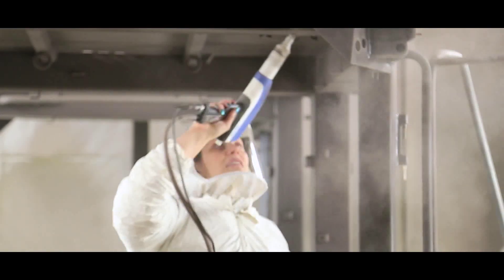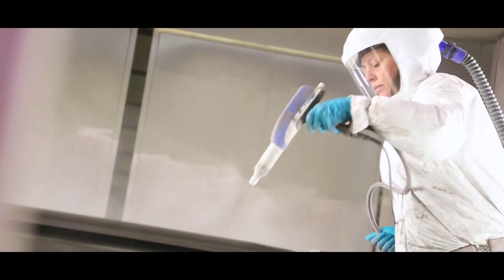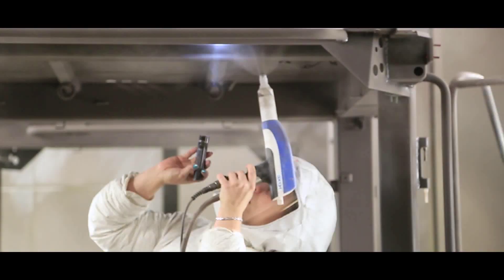Whether it's trying to get powder into corners in the most efficient manner, or putting on a heavy film build without back ionization or recoating, Parker Onyx PulsePower technology does it best.